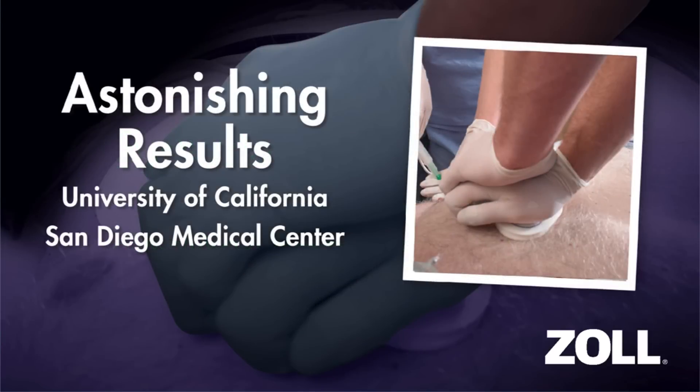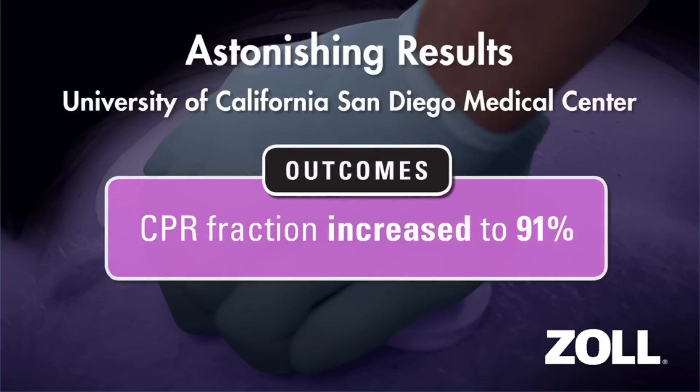The University of California San Diego Medical Center is using CPR Dashboard and see-through CPR as part of its innovative and very successful Advanced Resuscitation Training Program. The core principle of the program, known as ART, is preventing interruptions in compressions at all costs.